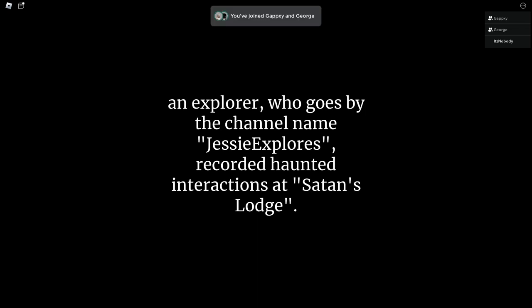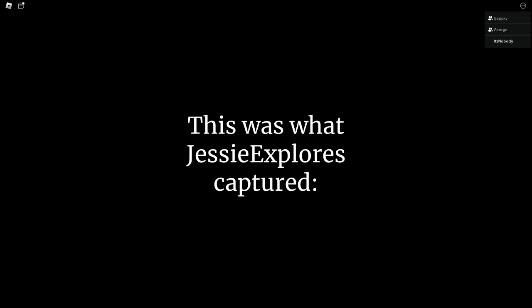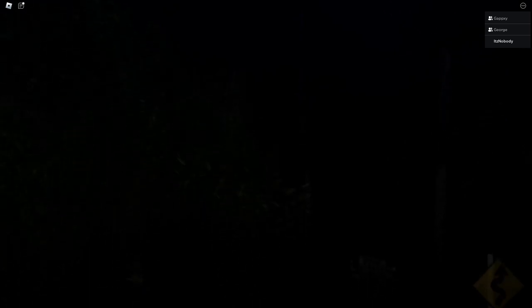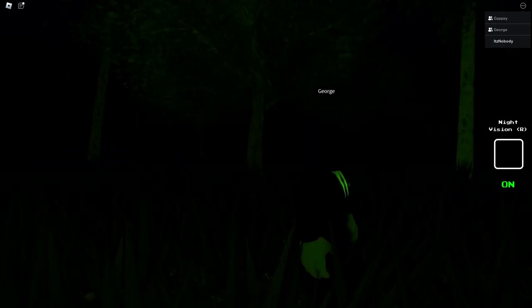This is from October 14th, 2012. An explorer who goes by the channel name Jesse Explorers found an SD card from a broken camera, discovered 246 feet from Satan's Lodge. This is what Jesse Explorers captured.